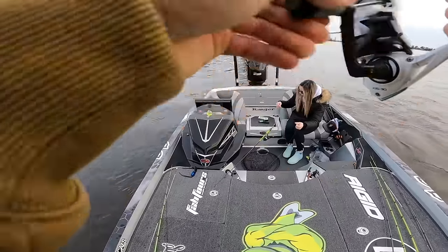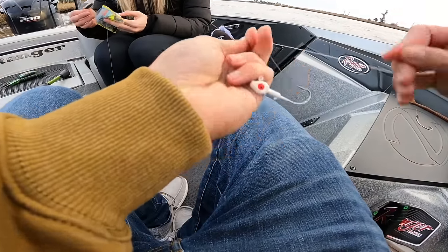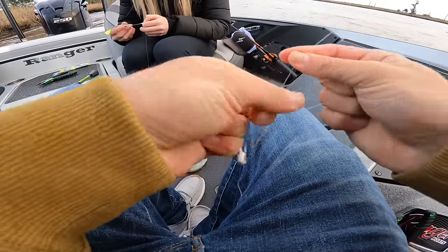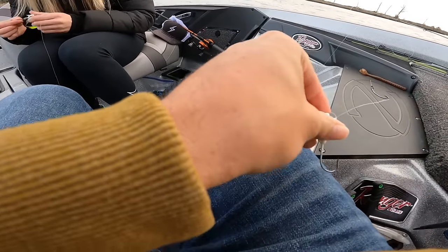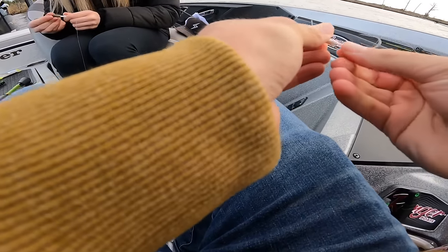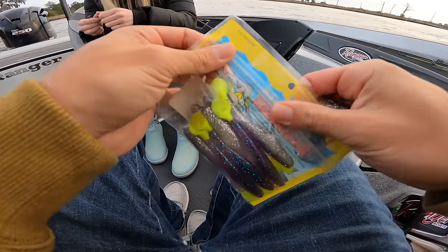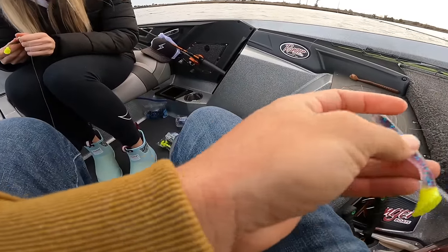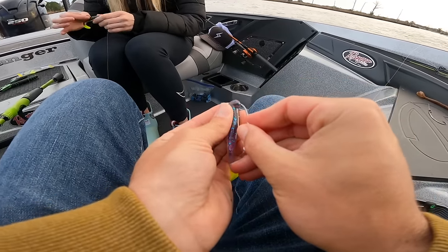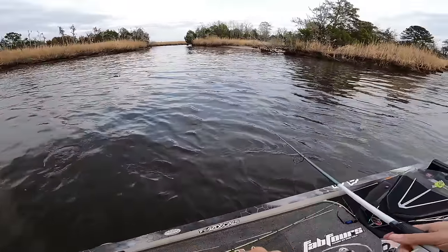Looks like we broke off — gotta tie back up. I might push up a little shallower. The bass was on the edge of the current break, which makes total sense, and the red was pushed up a little more shallow. I'm going to switch colors too — this purple or blue flake on top with silver on the bottom and a chartreuse tail looks really good. Maybe this will be the secret bait. I want to keep switching up and trying different baits throughout the day — we spent seventy dollars at Walmart, we need to try them out.